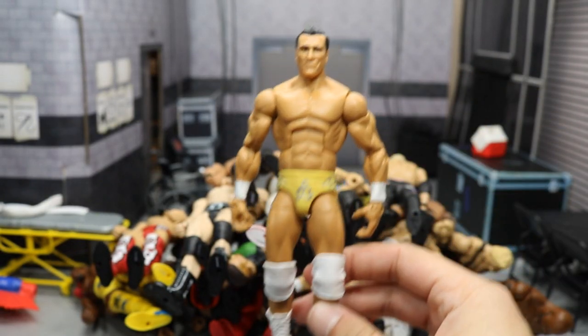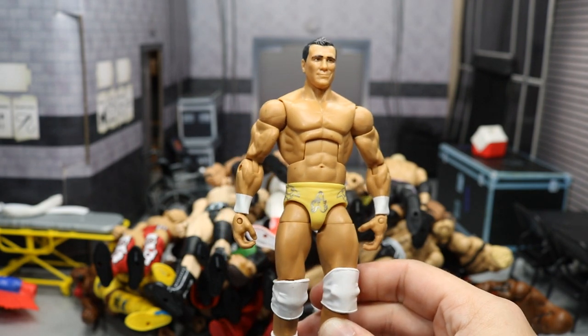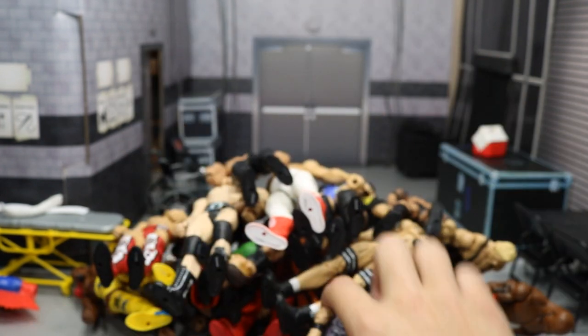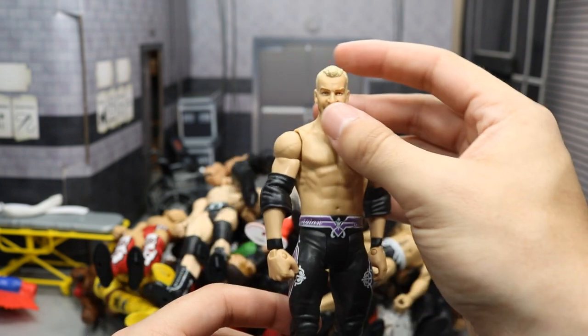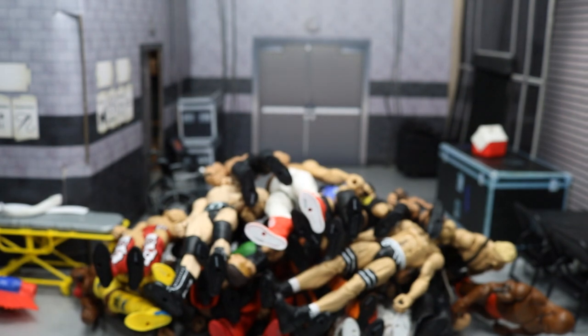We can get started with the top right here. We have this Elite Alberto Del Rio — I'm not sure what series, I think it's Elite 12, I could be mistaken. We got this basic Christian figure that I have no use for. I think you can use the head scan for a Will Ospreay custom or something like that.